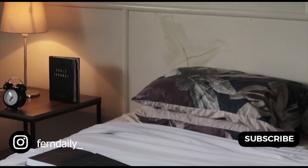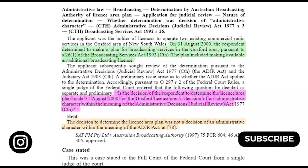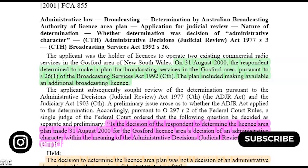Number one is relevant for first year law students. How I used to read a case in my first year — because I didn't understand how to read cases — I'd read from the top to the bottom, and I feel like that's not the best way to do it. The best and easiest way to read a case is to read the facts and the head note first.